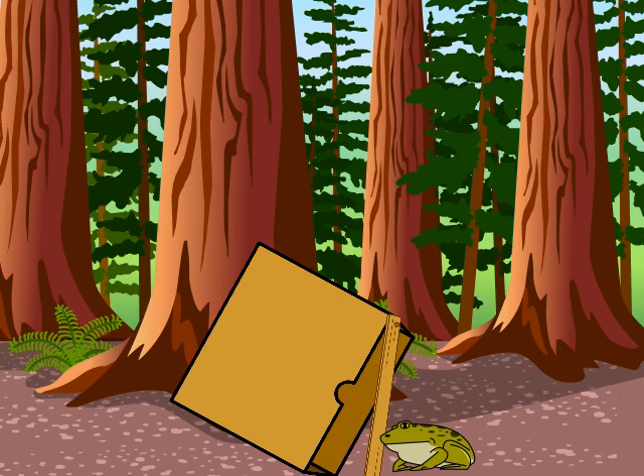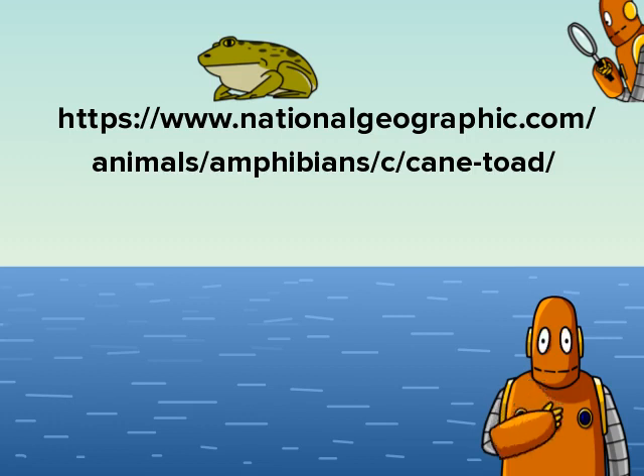There are a lot of things you can do to stop cane toads from invading Australia. For more information about cane toads, go to nationalgeographic.com/animals/amphibians/cane-toads.